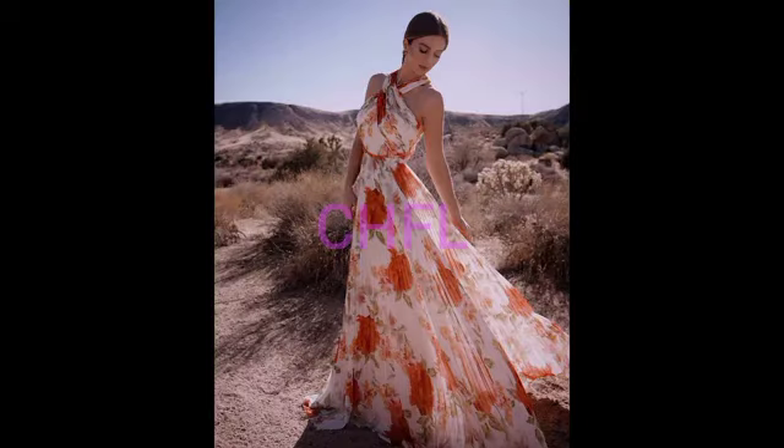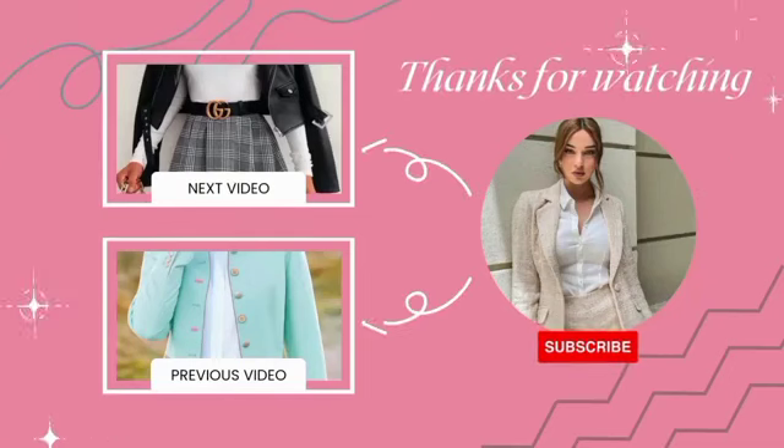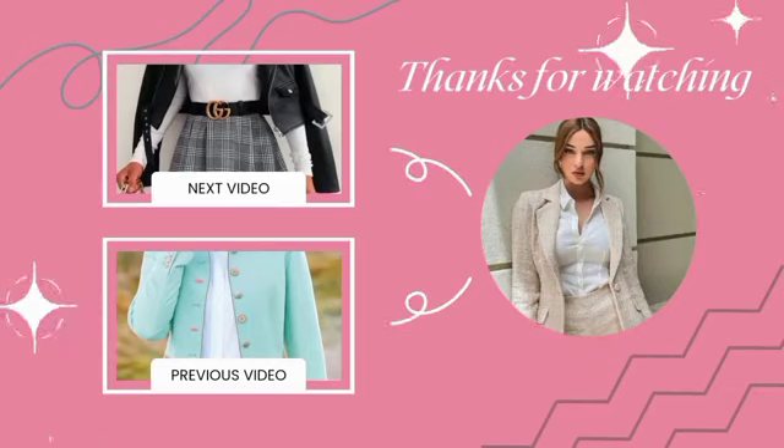Thank you all, and until tomorrow, do have a lovely day ahead. Thank you and ciao. Thanks for watching, and keep coming back for your latest, trendiest, and most gorgeous fashion styles on CH Fashion Lookbook. Ciao.